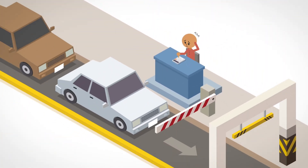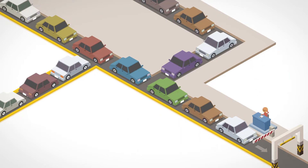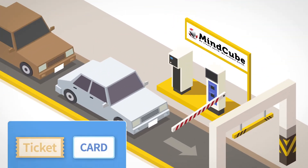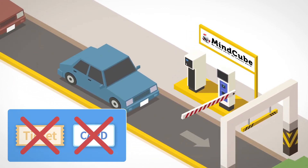The settlement of parking charges always generates long queues and takes a long time. However, you can eliminate this waiting time with Mindcube's smart parking management system.